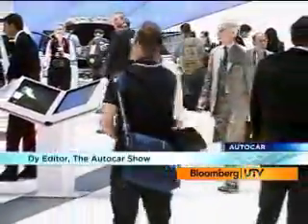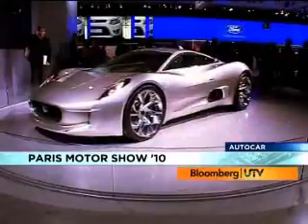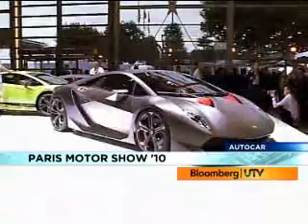Hello and welcome to a very special edition of the AutoCast Show. We are coming to you from the world of motor shows. This is the Mondial de l'Automobile, or much easier to say, the Paris Motor Show. New launches, hot cars and show cars — the Paris Motor Show was packed.